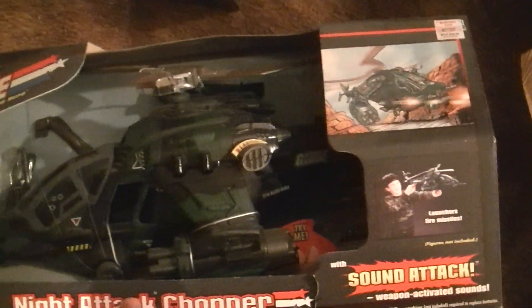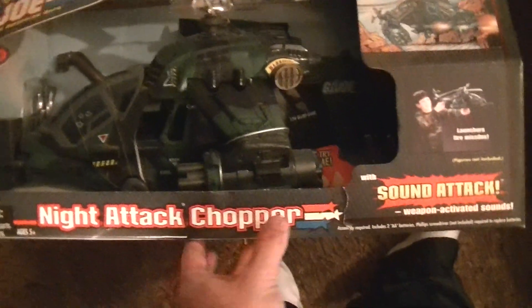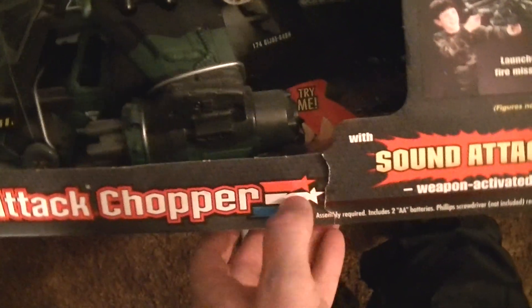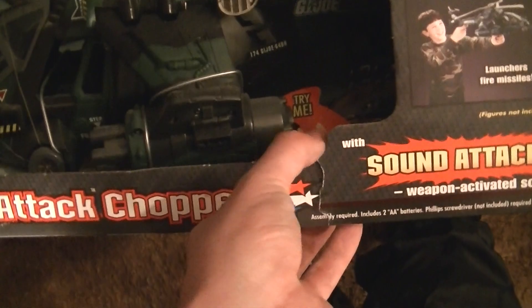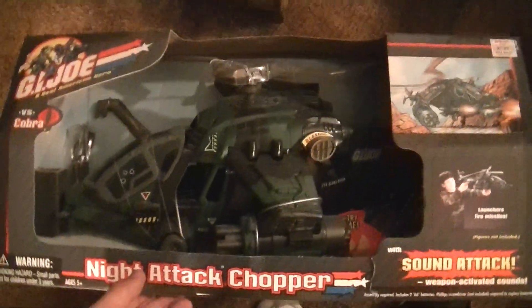Night Attack Chopper — this one was seventeen dollars. The only bad part is it cracked right there, but this was the only one they had so I had to buy it, because that year I tried to buy all the GI Joe stuff that came out.